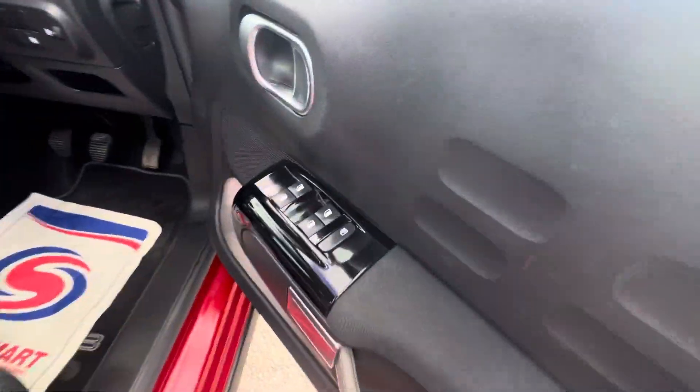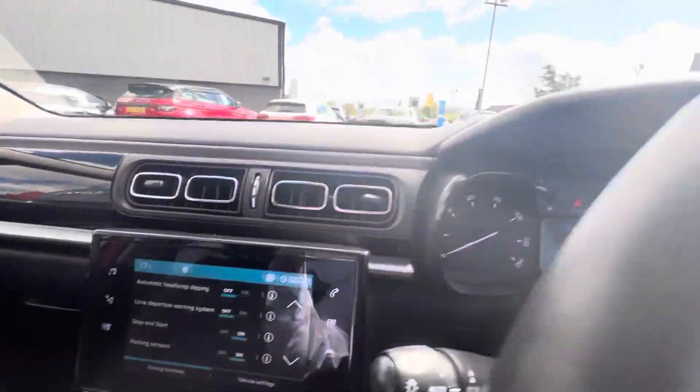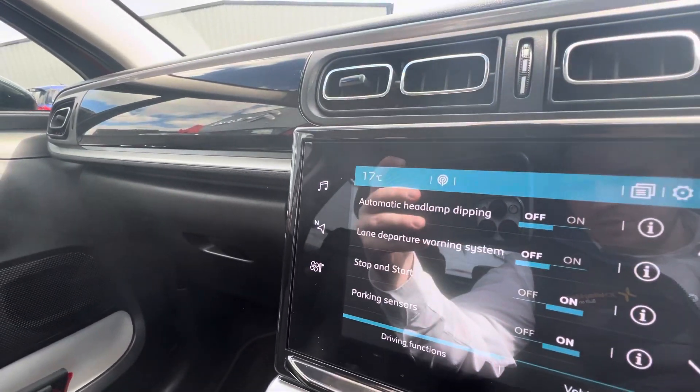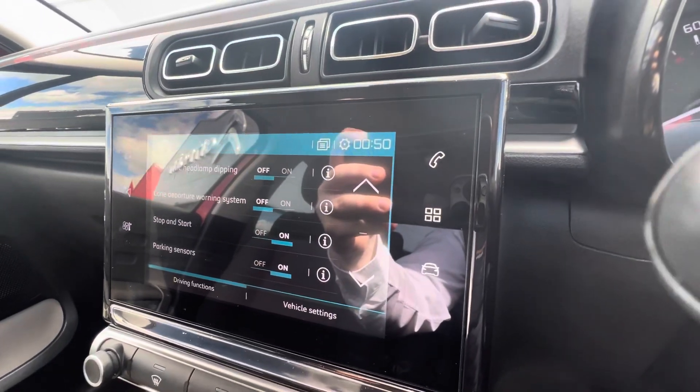And to the driver side, you have electric windows here on the panel. Digital speedometer here at the top, your 7-inch touchscreen in the middle, comes with DAB radio, you also have sat nav, climate control, Bluetooth, Apple CarPlay and also Android Auto.